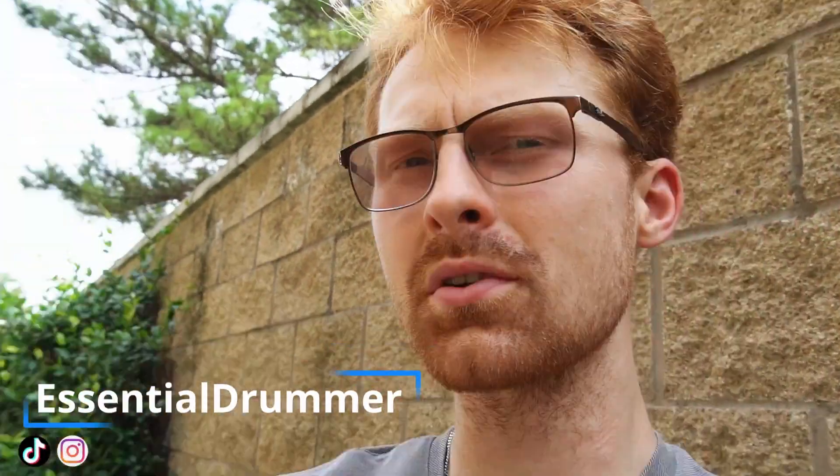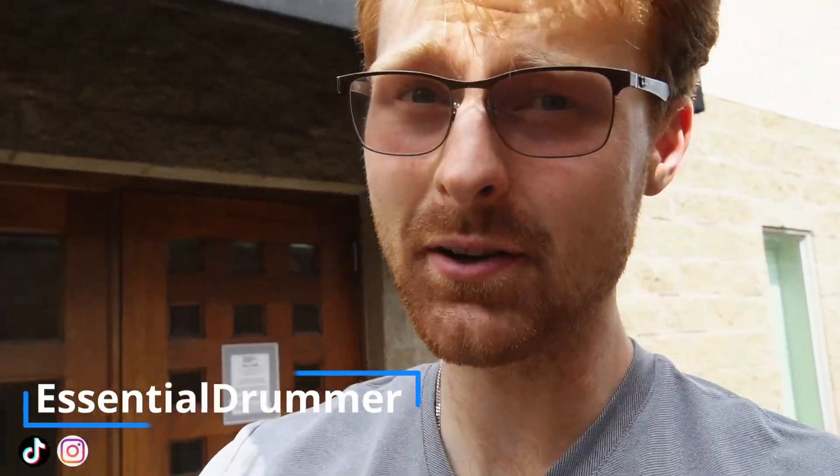Hey guys, welcome back. I'm Todd Blackman with Session Drummer. Today I'm doing some studio work over at Y Road Studios, so I'm going to be doing a little bit of filming and sharing the experience of a session drummer — my insights, my viewpoints, and my thought process during these sessions, because it can be tedious sometimes. You've got to know what they actually want.